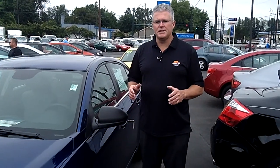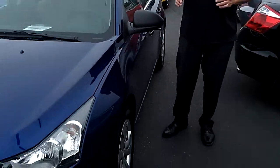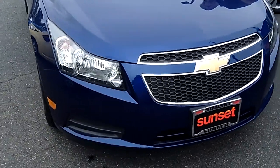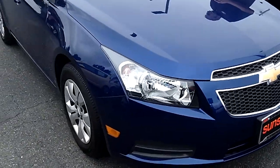Hi, I'm Buzz Nielsen from Sunset Chevrolet in Sumner, Washington's number one Chevrolet dealer for 15 years in a row. I'm going to do a virtual video walk-around presentation on this absolutely gorgeous Topaz Blue Chevrolet Cruze, stock number P848.